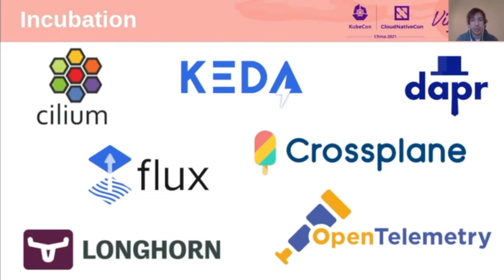We also have Flux, the continuous and progressive delivery solution for Kubernetes that is open and extensible — I'll give more updates about this project later. We also have Crossplane, a Kubernetes add-on that enables platform teams to assemble infrastructure from multiple vendors, exposing higher-level APIs for a great developer experience. Then there's Longhorn, one of the two projects that moved to incubation since KubeCon North America. Longhorn is a distributed block storage system for Kubernetes, designed to run on top of different types of physical storage devices, infrastructures, and architectures.